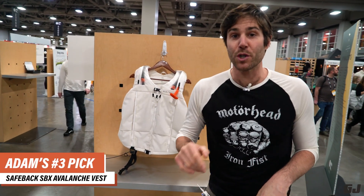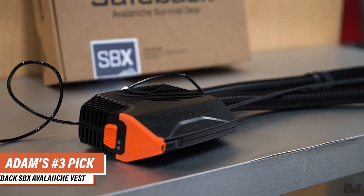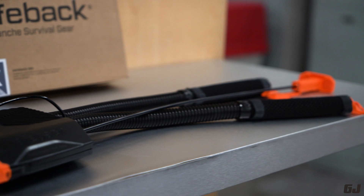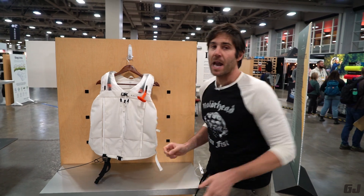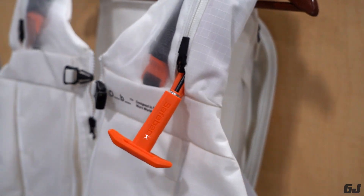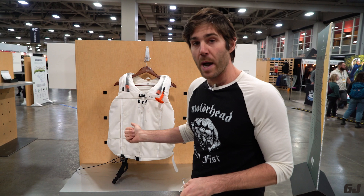Finally, there's the Safe Back SBX, which is inside the DB backcountry vest. It's extra protection for skiers who fall in a tree well or are caught in an avalanche. Pull this and it provides up to 90 minutes of oxygen by pulling air in from around the avalanche snow you might be trapped in. It's rechargeable and hitting the market in the U.S. in the DB backcountry vest.